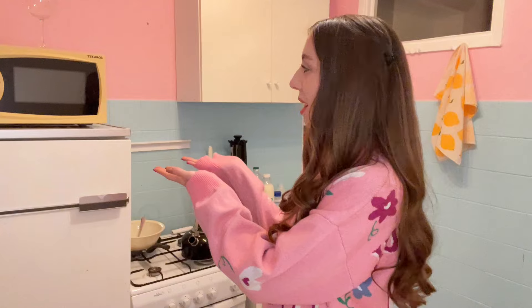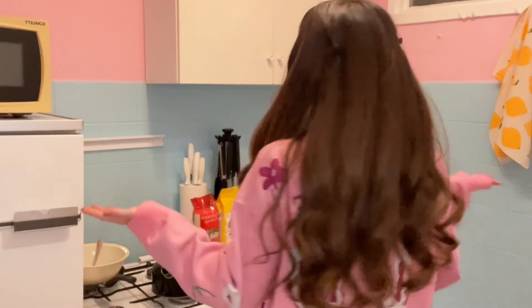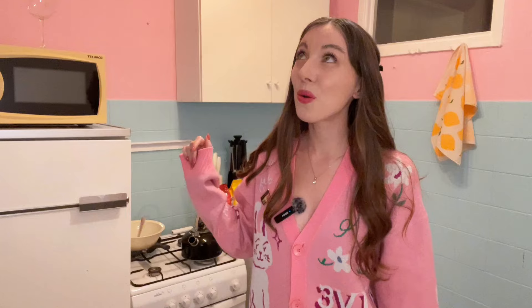Hi guys, welcome back to my channel and welcome back to Russia! I want to introduce you to my new kitchen — how cool is that? Do you remember how it was here before? It's crazy, right?